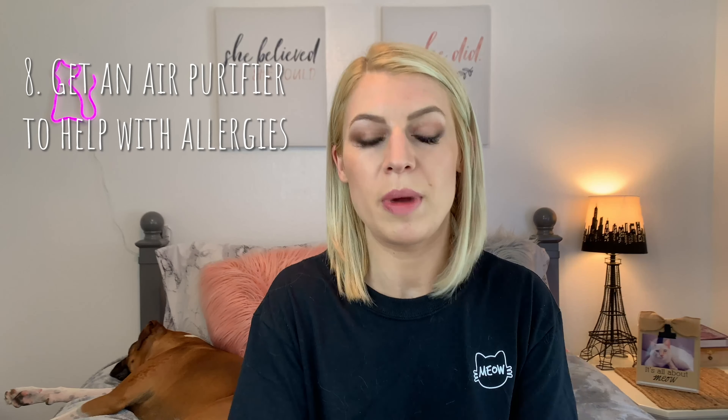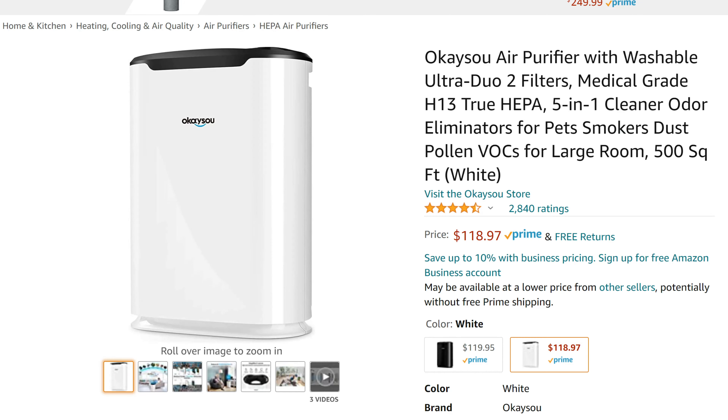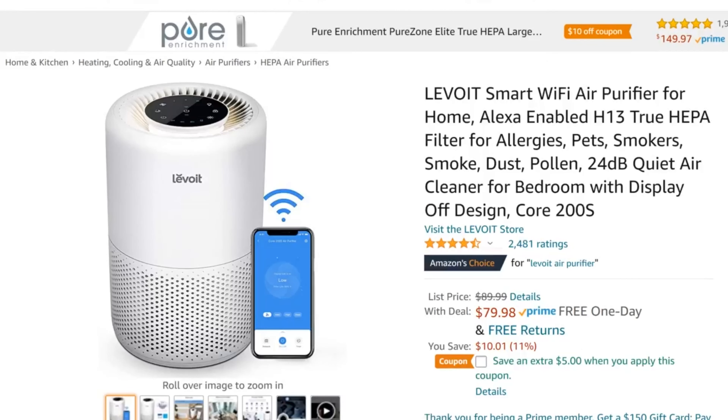Hack number eight: if you or anybody else in the house has allergies, try using an air filter. This will help filter out the allergens in the air and alleviate allergies — not eliminate, but it'll help.